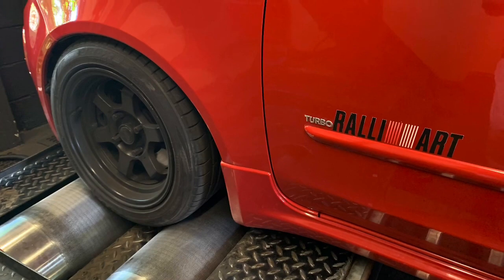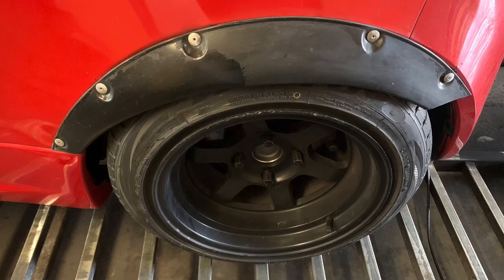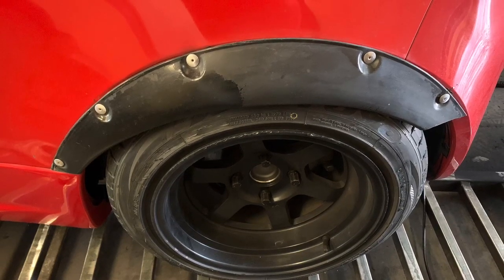Bit of clutch slip on there. We do what we can, we keep mapping, see what we can do — it obviously needs a clutch at some point.